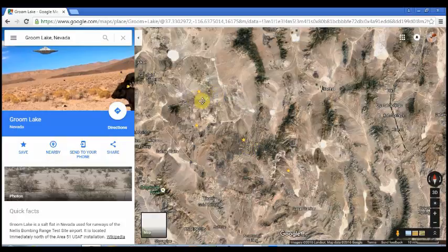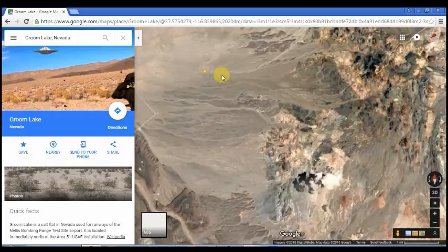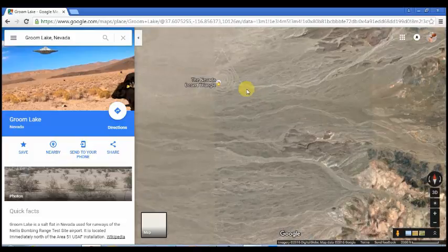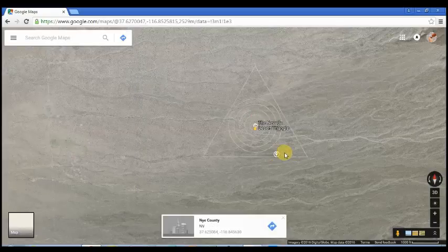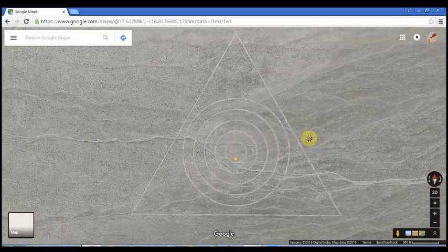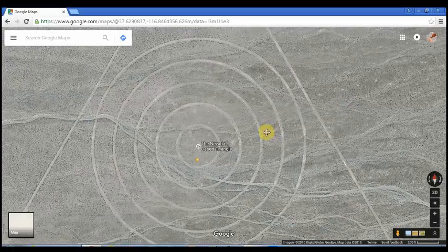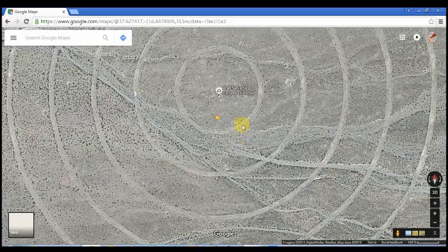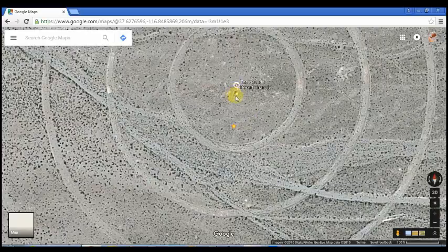The first one here features odd glyphs, almost like the Nazca lines in Peru. This one is commonly known as the Nevada Desert Triangle. It is a giant equilateral triangle with a series of concentric circles, and there is a building at the center. So even if you believe that these are old and ancient drawings, you're left to wonder what the building is here at the center. Again, this is in the Area 51 facility and is very mysterious indeed.